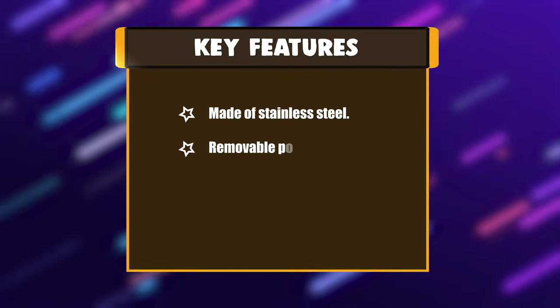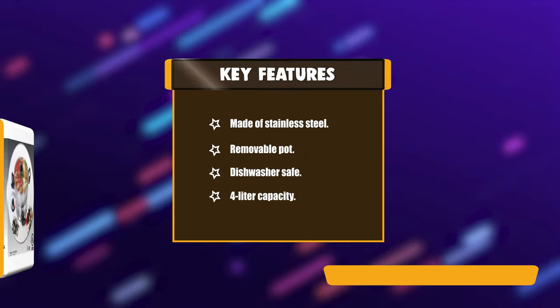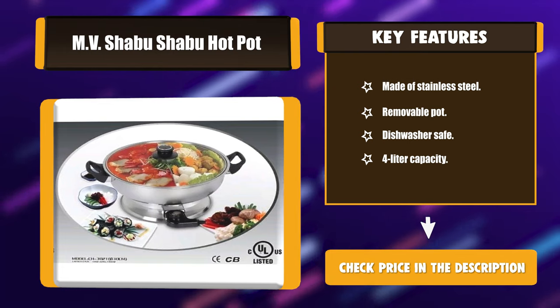Key Features: Made of stainless steel. Removable pot. Dishwasher safe. 4L capacity.